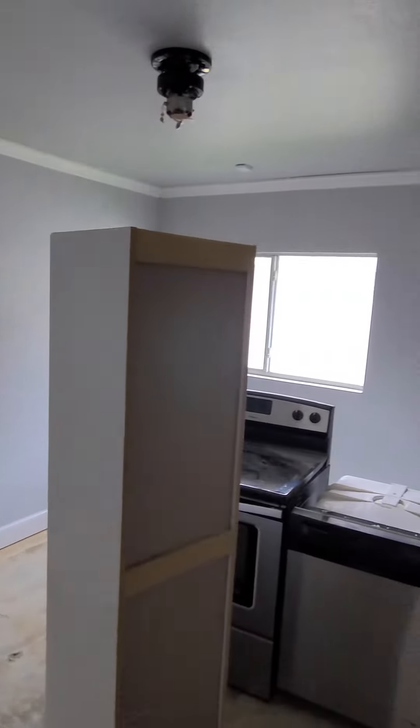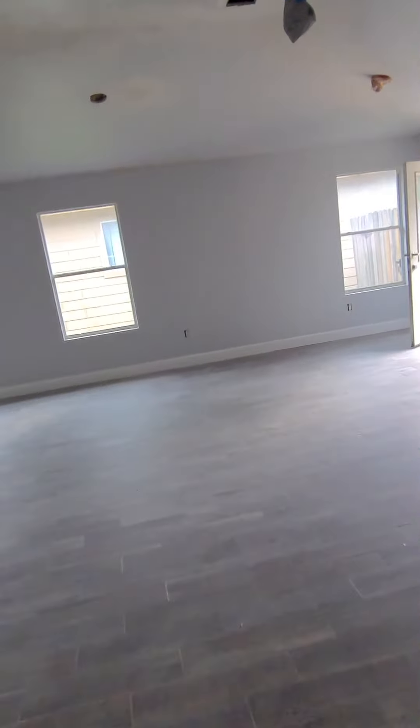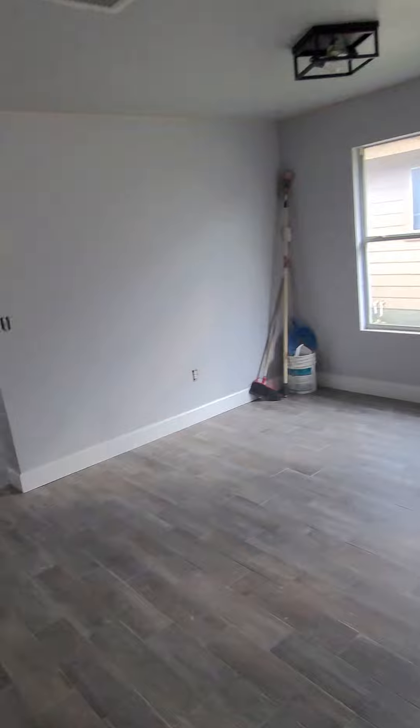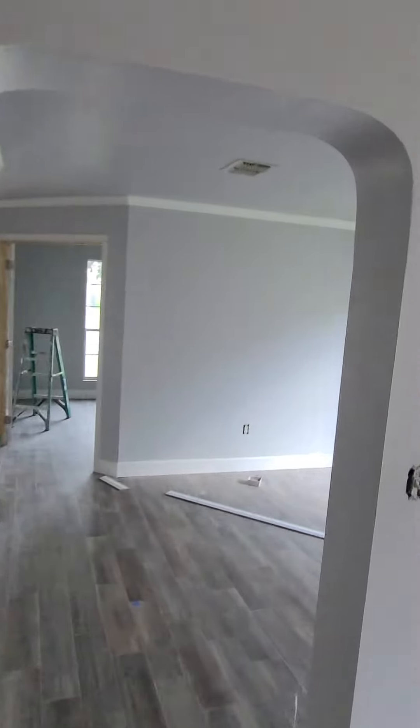And this one — baseboards and crown molding in. Just to finish that hallway and the living room and kitchen, and then we'll be done with the crown molding.